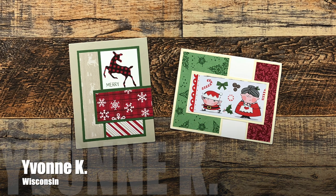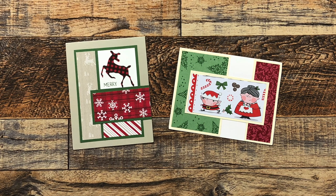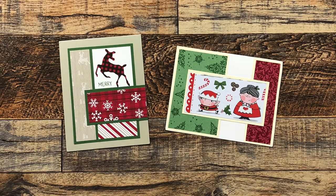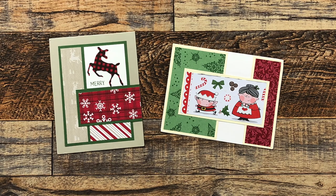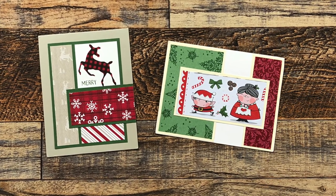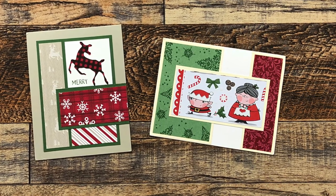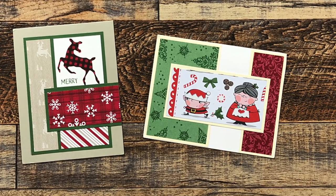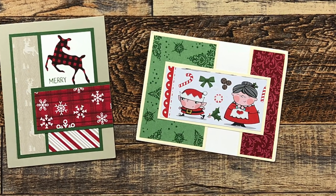Yvonne K of Wisconsin sent in two cards this month. On the left is an October 2022 example — I know you might not be able to see it on camera, but that cute little die-cut deer has a red gem on its nose. On the right she used November 2022, and not only did she rotate it to the side but she also made a faux split panel card. There isn't an opening between that green and red paper — it is just on a regular white card base. Such a great idea!